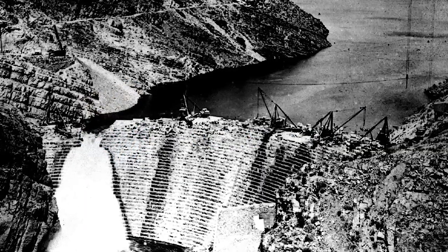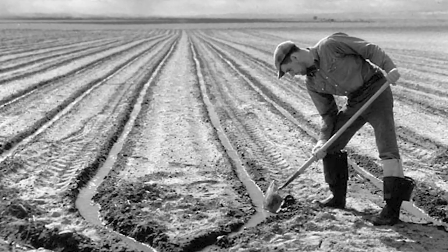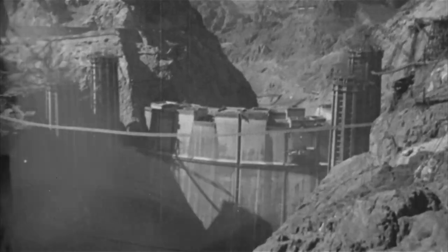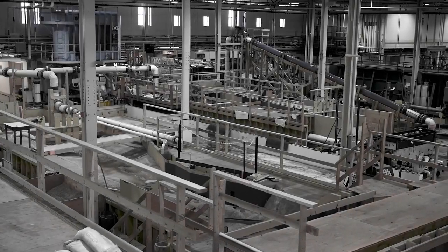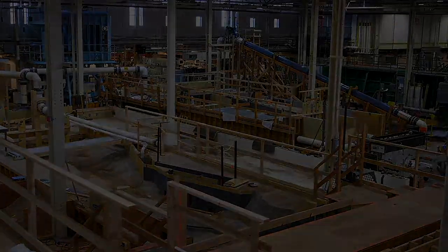Since 1902, the Bureau of Reclamation has been building large dams and associated infrastructure to support development in the West. Reclamation dams have used many innovative design concepts and have repeatedly exceeded previous records for dam height, structure size, and flow rates. Since 1930, Reclamation's Hydraulics Laboratory in Denver has led efforts to develop new technologies needed to achieve these hydraulic engineering milestones.